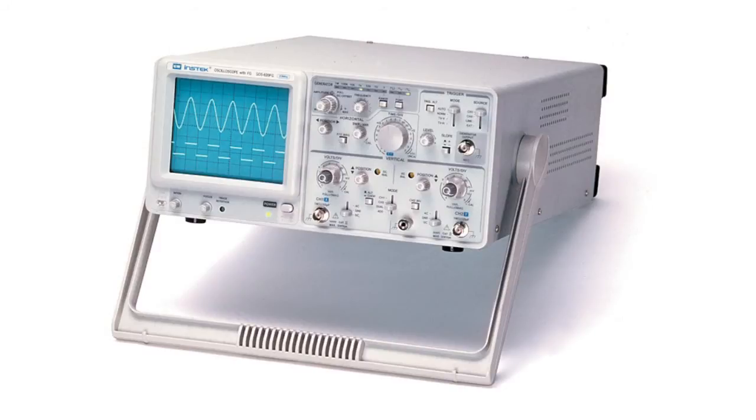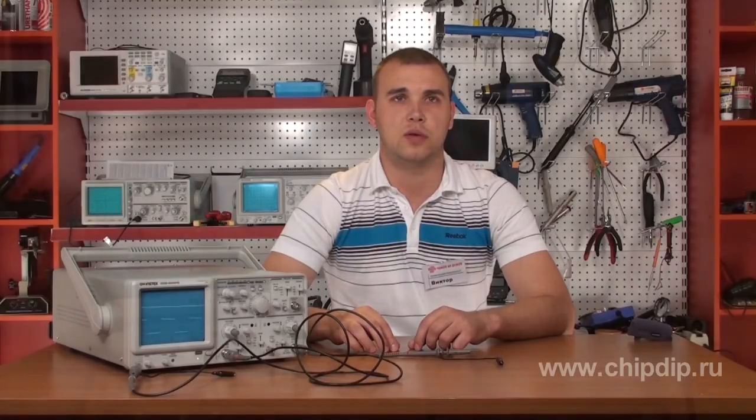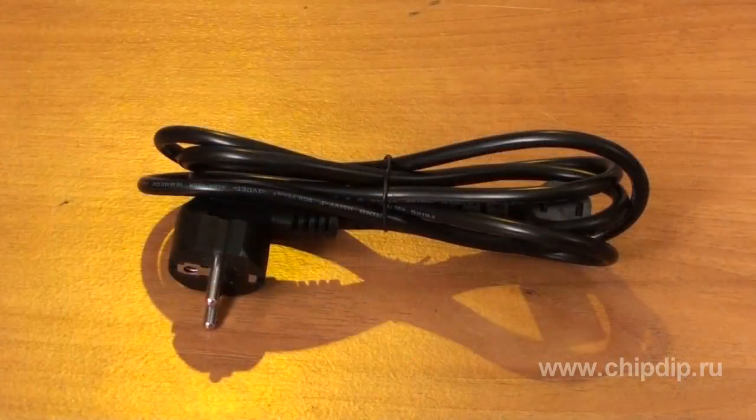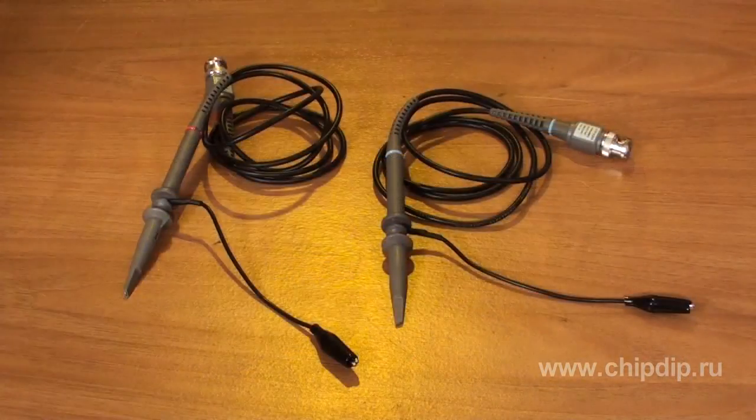The oscilloscope is easy to handle and it has the highest service reliability. The package includes the oscilloscope, power cord, two voltage divider probes, and a user manual in Russian. For more information on these products, visit our site.